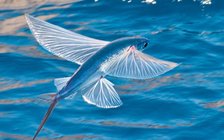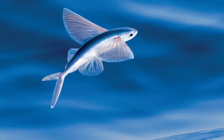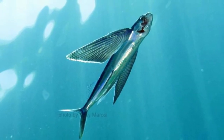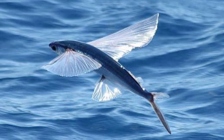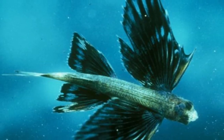Flying fish classification and scientific name: The scientific name for the family of ray-finned flying fish is Exocoetidae. This is a combination of two Latin words that roughly translate to 'sleeping outside,' based on a misconception from early sailors that these fish return to the shore at night to sleep. These fish belong to the order Beloniformes, along with needlefish and ricefish.